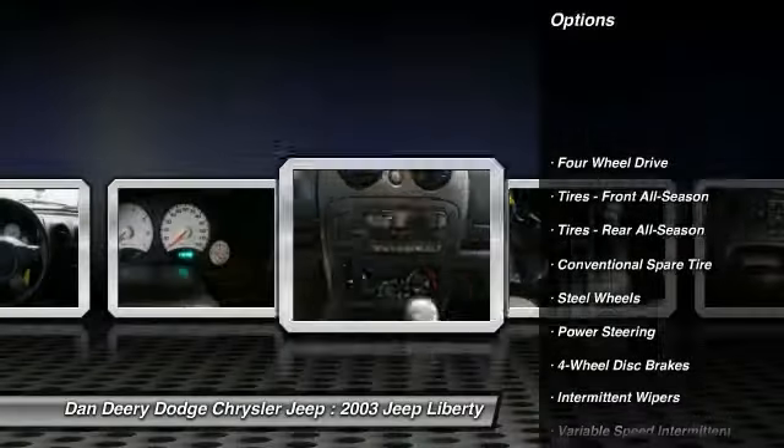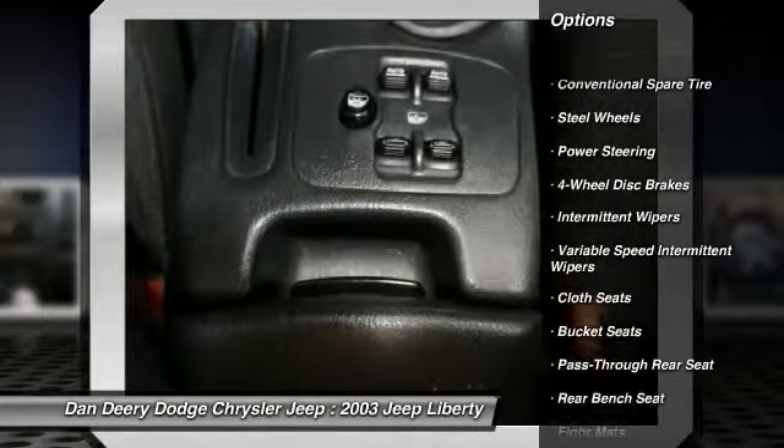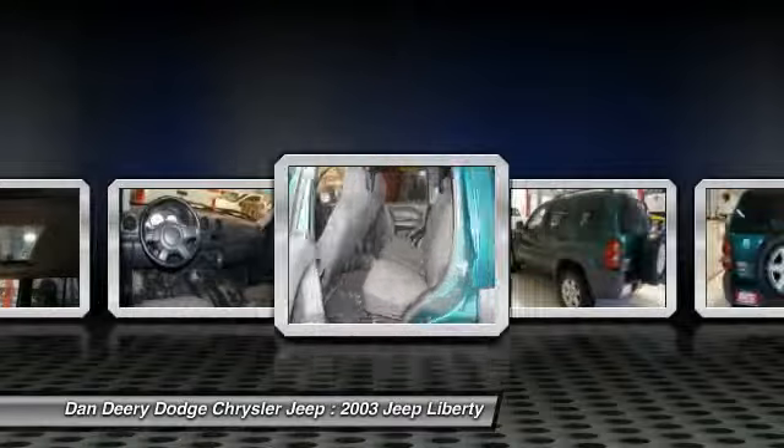You can look high and low before you'll find another Liberty like this one, and other buyers out there know it too. So hurry. This SUV is nicely equipped with features such as Convenience Group I,